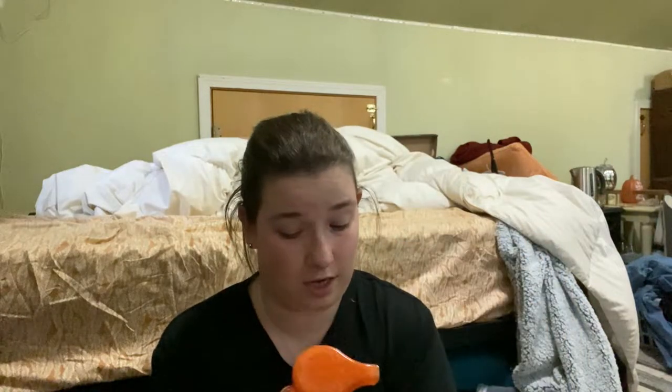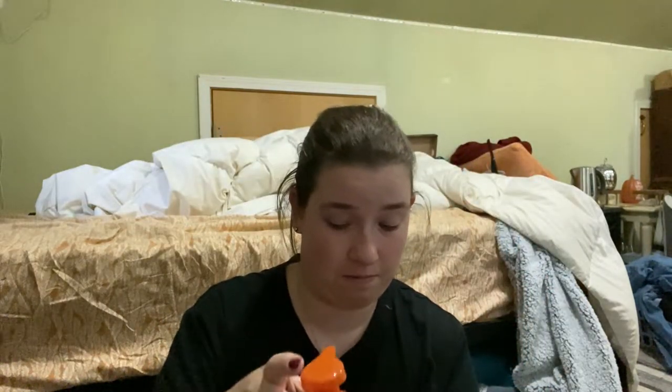The next one I got was Sweet Cinnamon Pumpkin — I had to, it's a staple. And this one just smells like sweet cinnamon pumpkin. Yep, a classic.